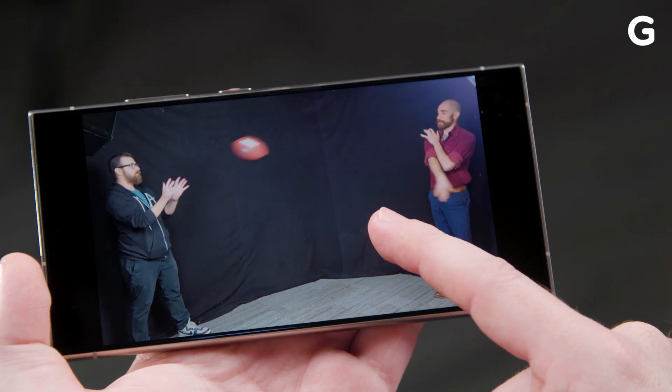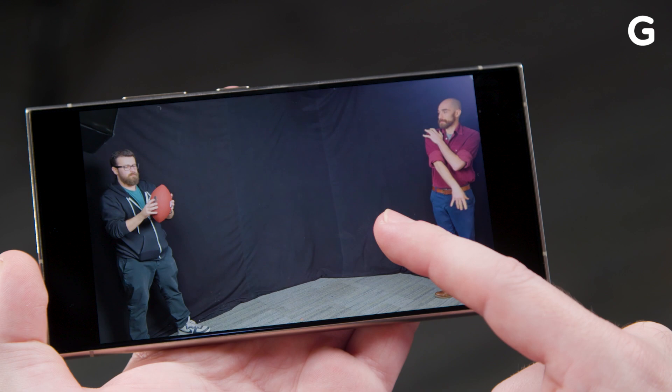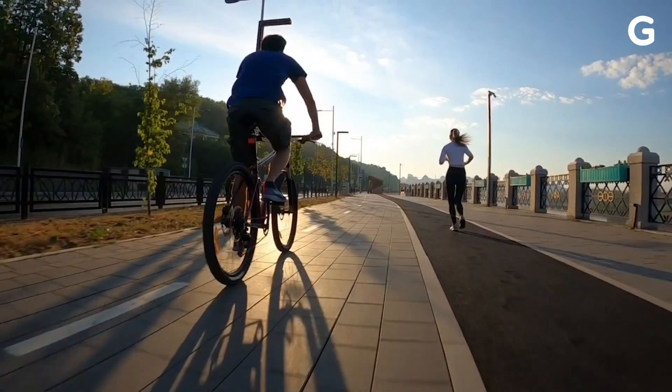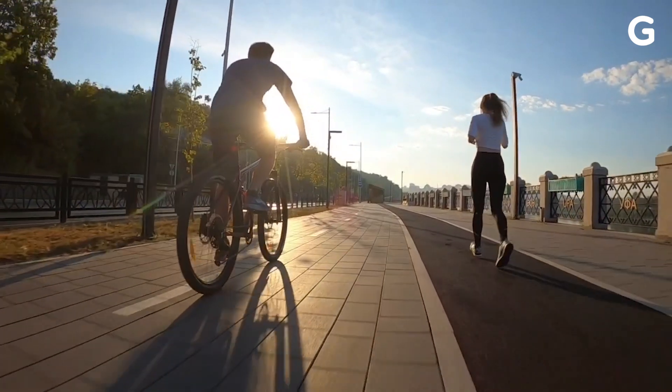If you want to edit a video to permanently slowify it, you'll need to go into the phone's trim tool and hit the adjust speed button. The phone does this by inserting AI-generated frames into the video without impacting the default 30 fps frame rate. It will also work on videos you take with any other device, so it's surprisingly versatile.